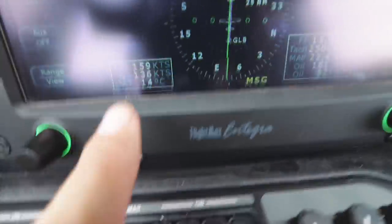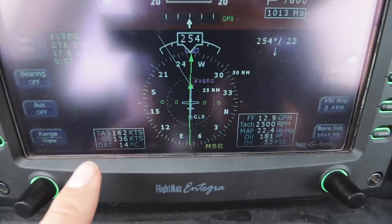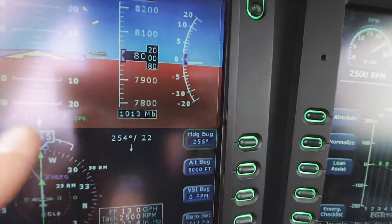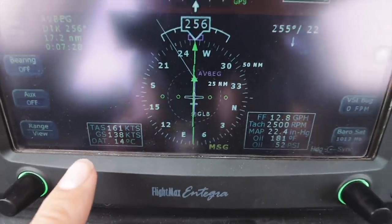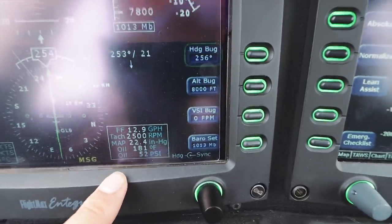That translates to these airspeeds down here. TAS is true airspeed, GS is ground speed. Through the air we're actually flying at 161 knots, but because of that headwind we're only flying at 138 knots over the ground. OAT is outside air temperature. And then we have some engine information over here, which is good that it's replicated here.